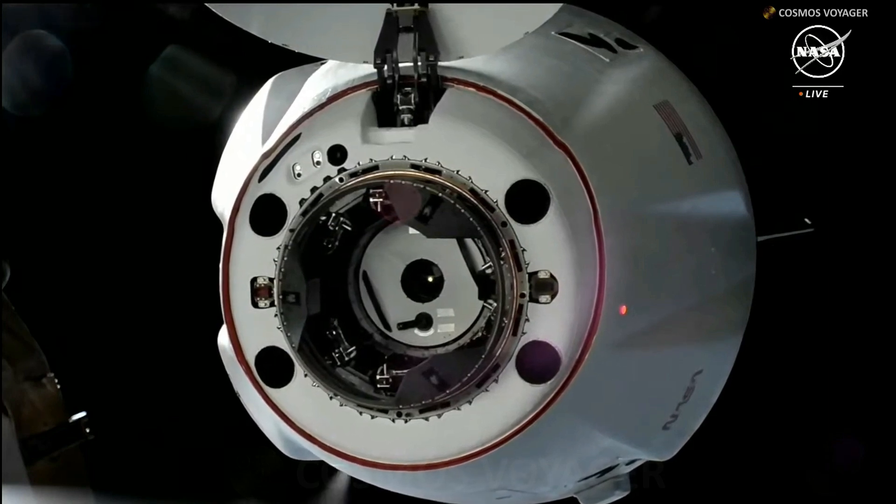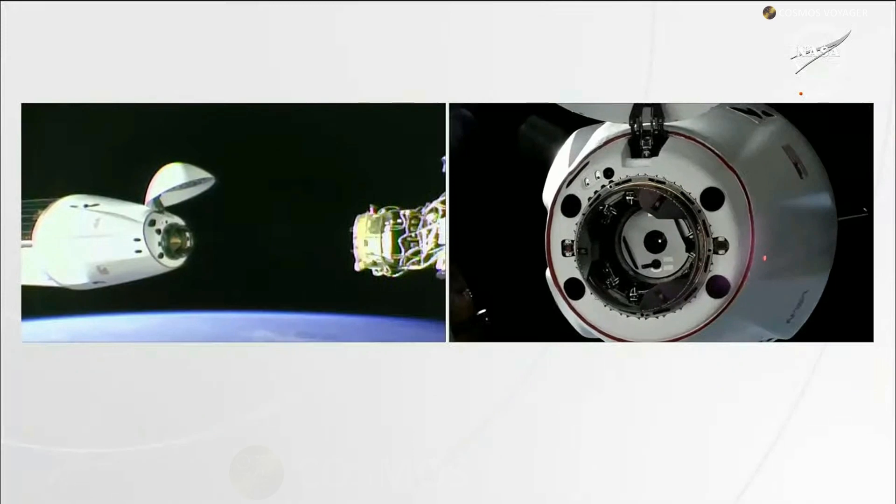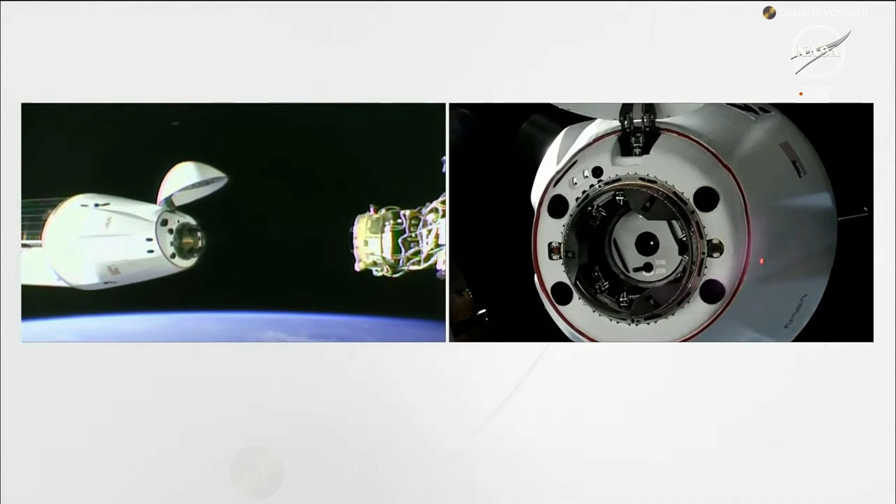The vehicle is now about five meters away from the space station, and shortly you will hear the call CHOP, which is Crew Hands Off Point.